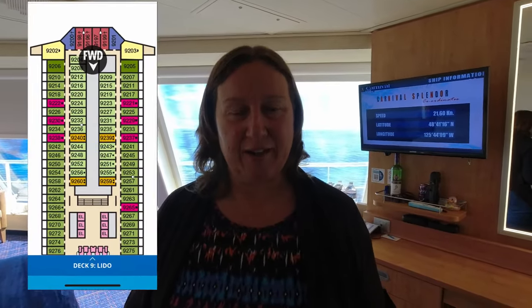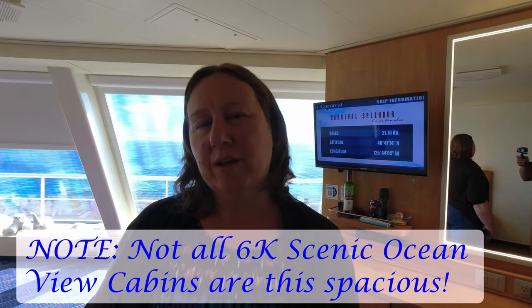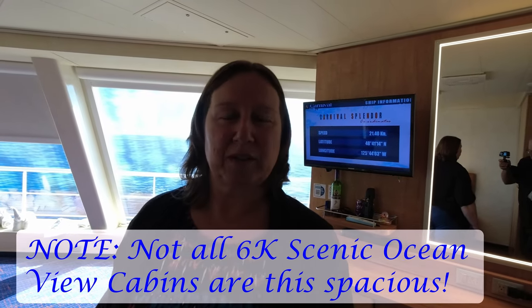This is cabin 9201 on the Carnival Splendor. It is a scenic ocean view. There are very few ships that have these — they're an add-on on some ships that were done after the ships were built to capture a few more rooms at the front of the ship. So this is on deck 9 forward on the Carnival Splendor, cabin 9201.